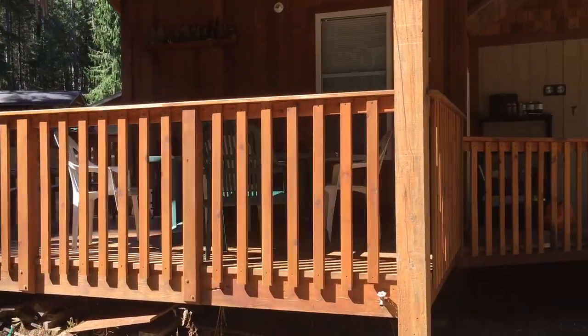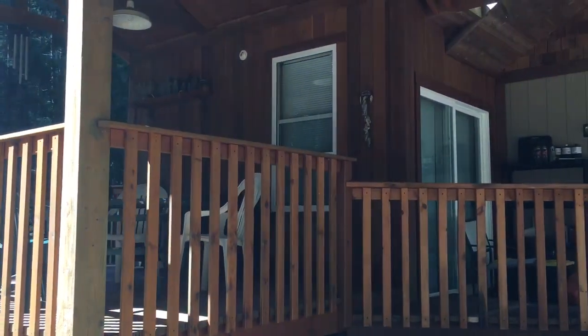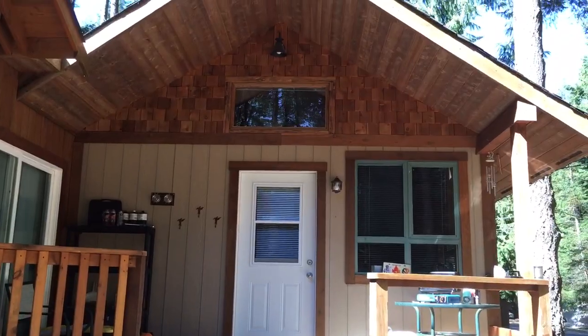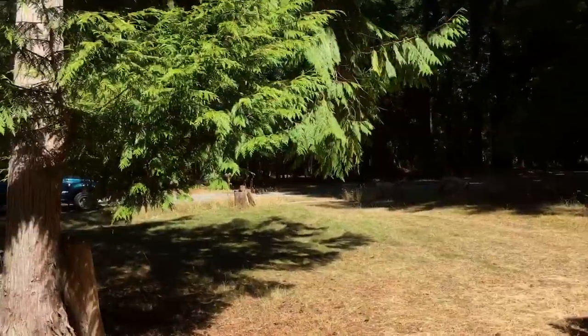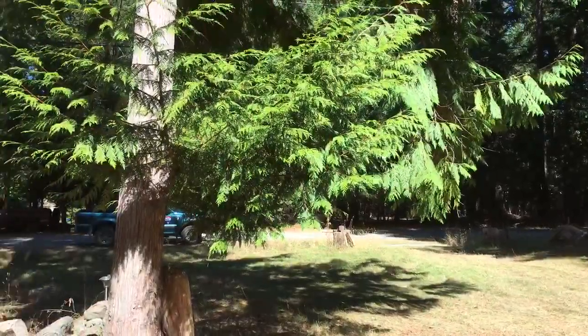Lovely little covered deck. And this could be your home away from home. It's just right across the road here on Wethers Way from a public access to the water.